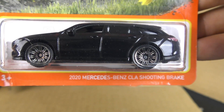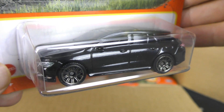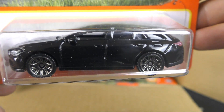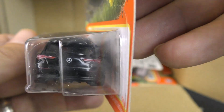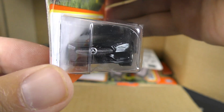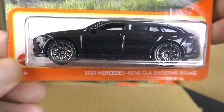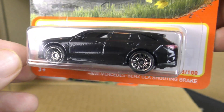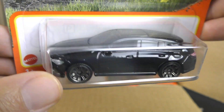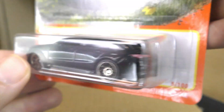And another new model — this is the 2020 Mercedes-Benz CLA Shooting Brake. A shooting brake is kind of a cross between a wagon and a coupe. It's a term that's been around for a long time — actually goes back to pre-automobile days. It originally referred to horse-drawn estate buggies that would carry a shooting party.